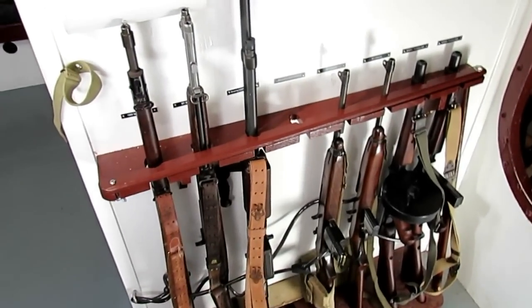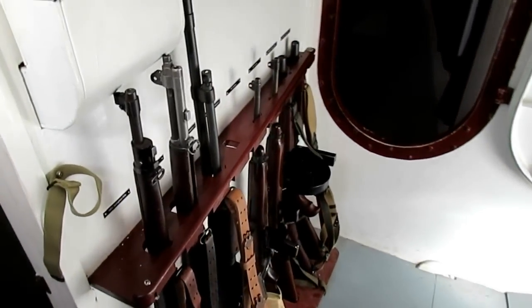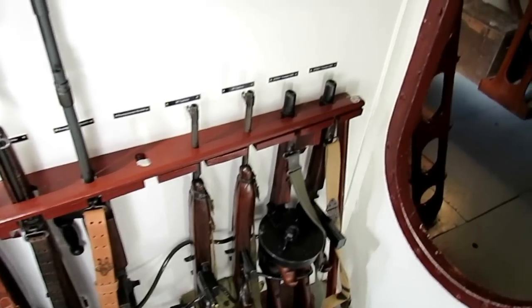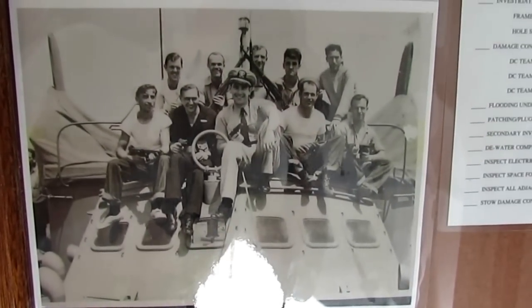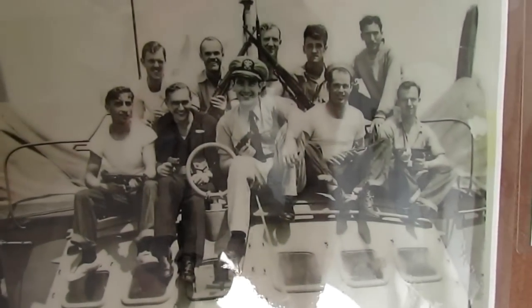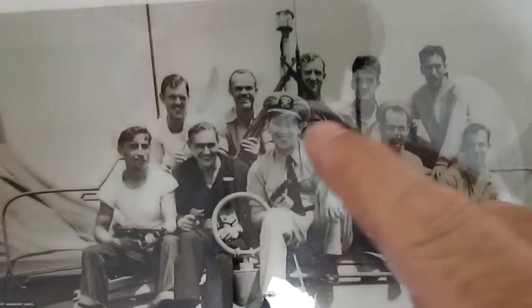In here is the wardroom — the officer stateroom. You've got the watertight hatch, the gun rack with the M1 Garand, 1903 Springfield, Browning Automatic Rifle, a couple of M1 carbines, and a couple of Thompson submachine guns with different magazines. This picture — I think it's PT 495, a Higgins boat in the English Channel — shows everyone has a gun, machine gun, pistol, rifle, or a machete.